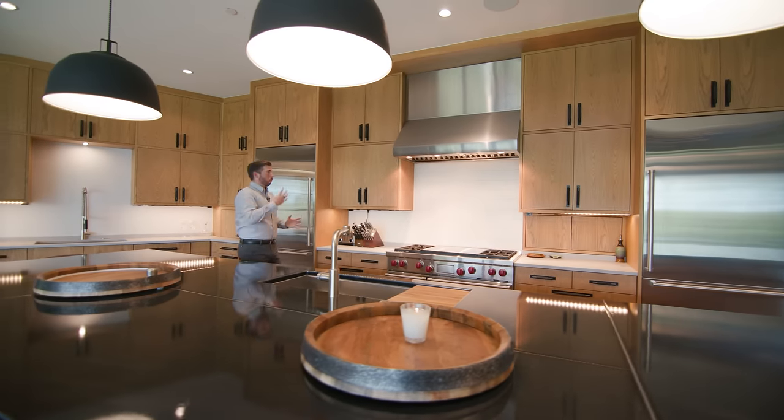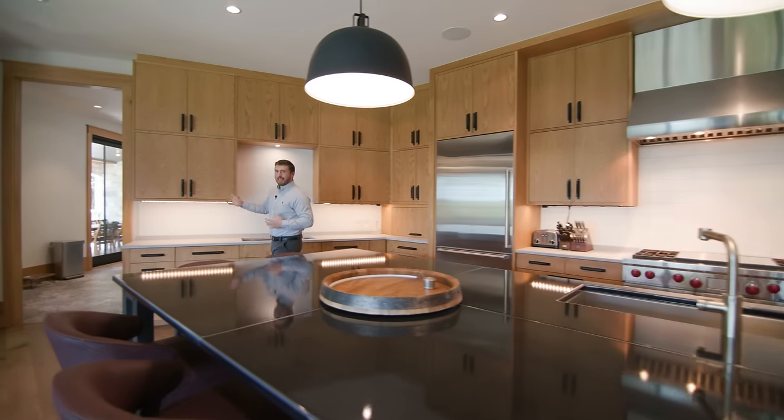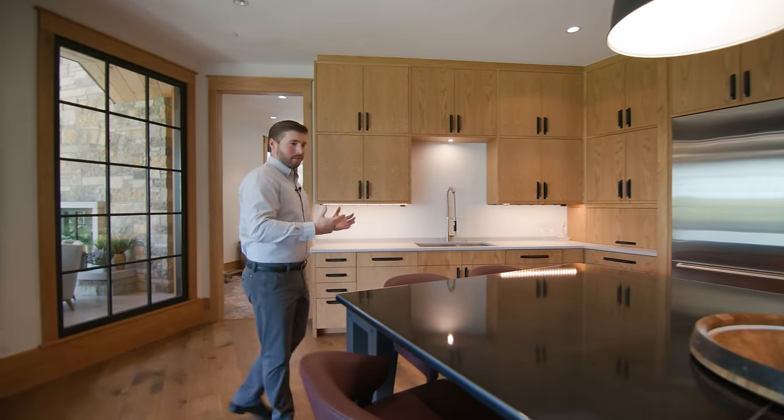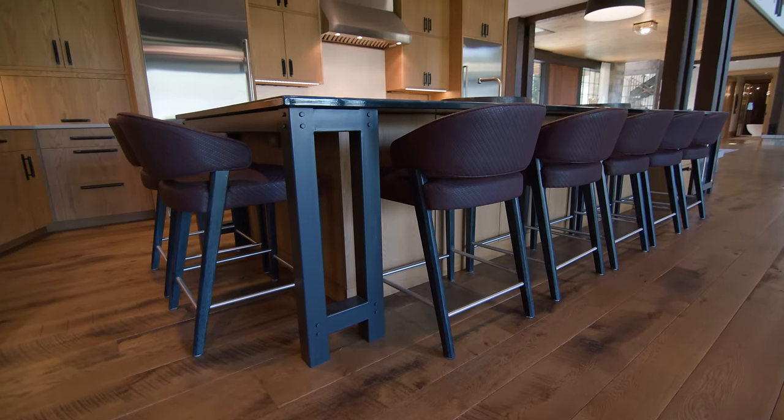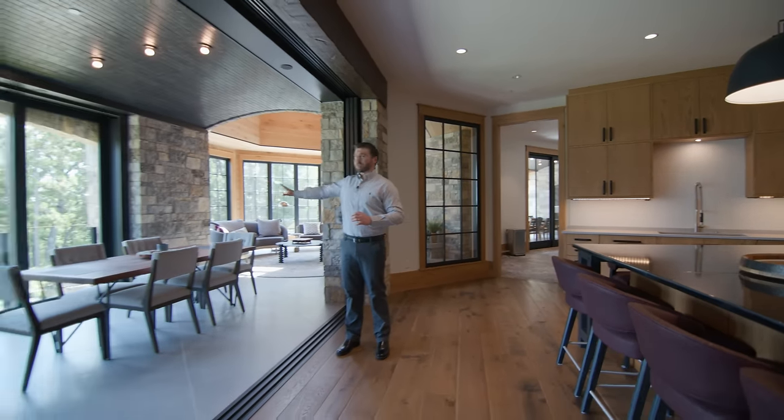There's a 48-inch Wolf gas cooktop, and all of these cabinets are frameless, giving a very modern aesthetic. Frameless cabinets also give you more access inside the drawer and the doors. We've got seating on the L-shape of this island, and the seating continues on to this open screen porch area.